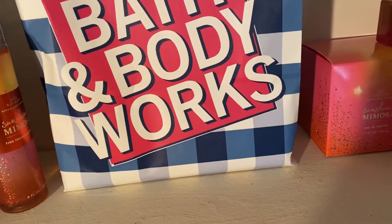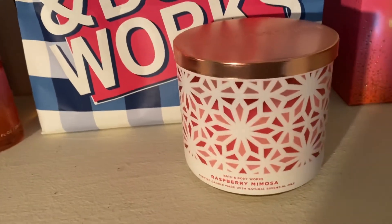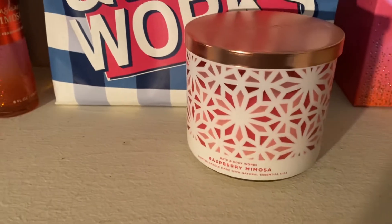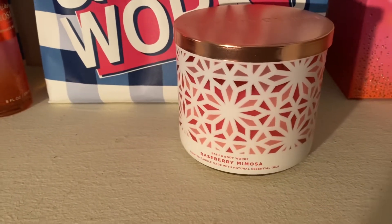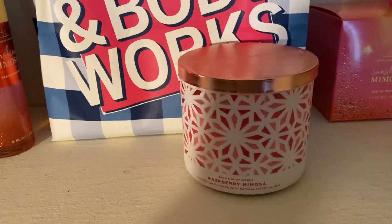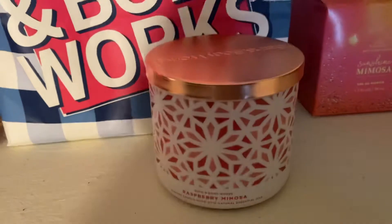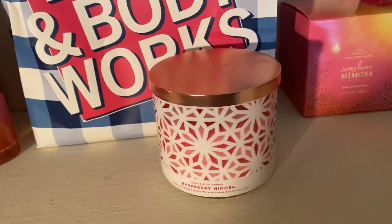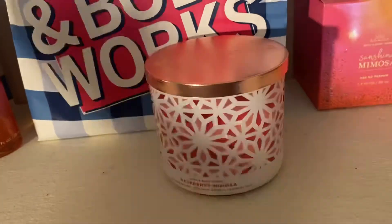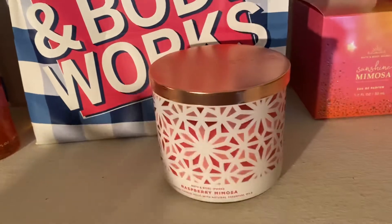Next I have a candle — this is the Raspberry Mimosa candle from Bath & Body Works that just came out in the new collection. I actually picked up pink lemonade too but I preferred this one. The raspberry mimosa candle does not have the biggest or strongest throw — in my opinion maybe a six or a seven.